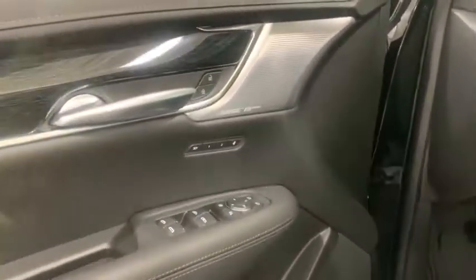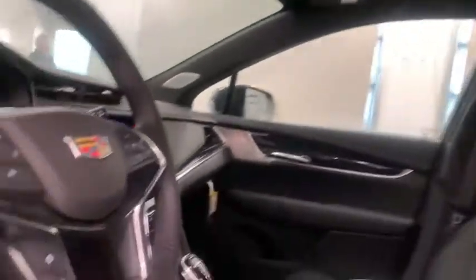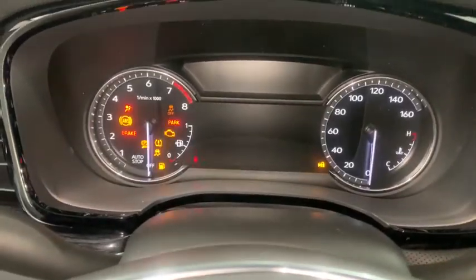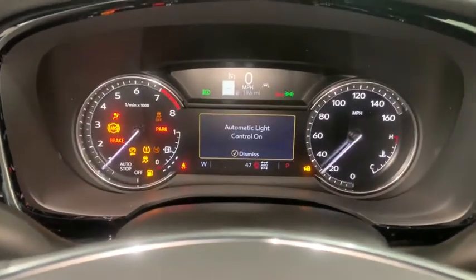Power lift gate, power passenger seat, traction control, air conditioning, dual airbags, leather wrapped steering wheel, power steering, four-wheel disc brakes, four-wheel independent suspension, floor mats.